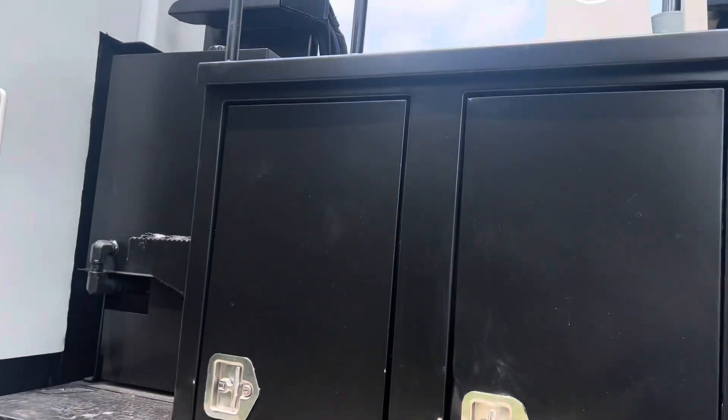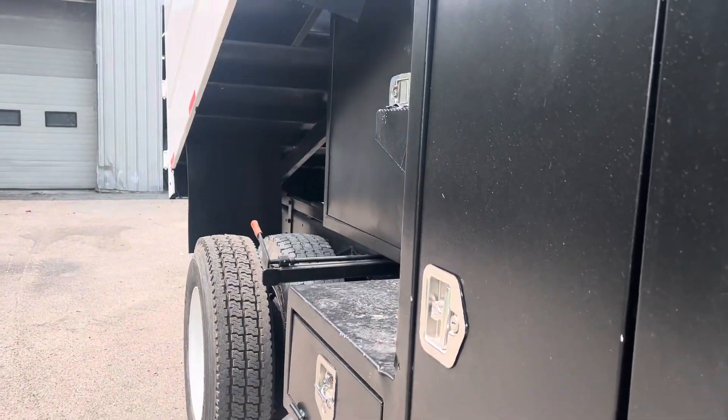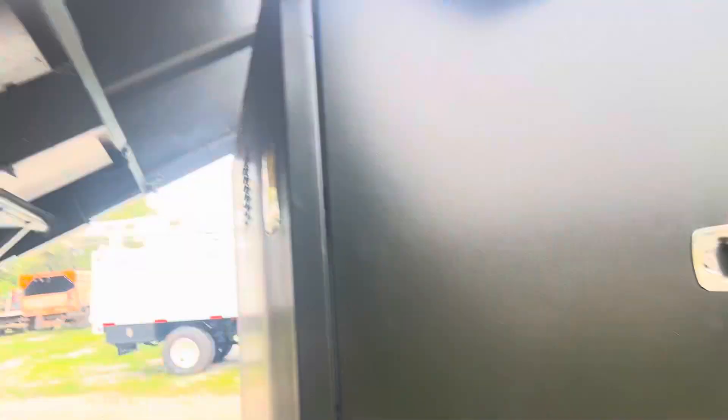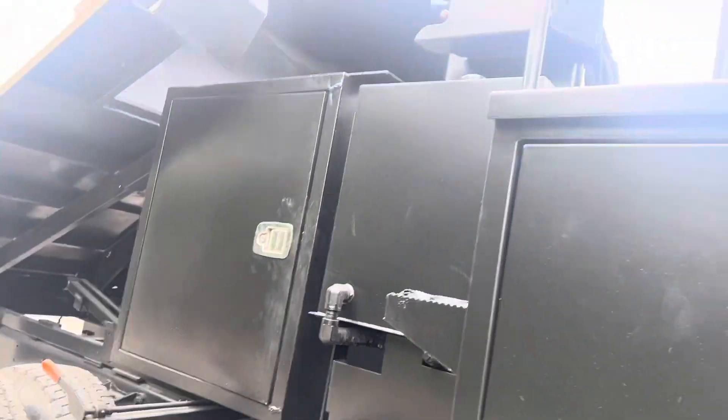Now we're going to come up here and raise this up. Take a look at this beautiful old friend. This has been sandblasted, primed, and painted. We've got an additional toolbox that's hidden under the bed there.